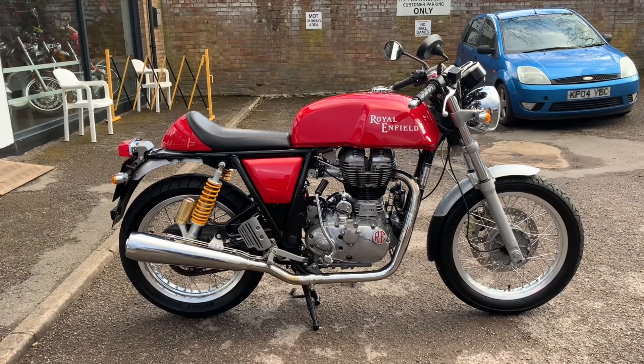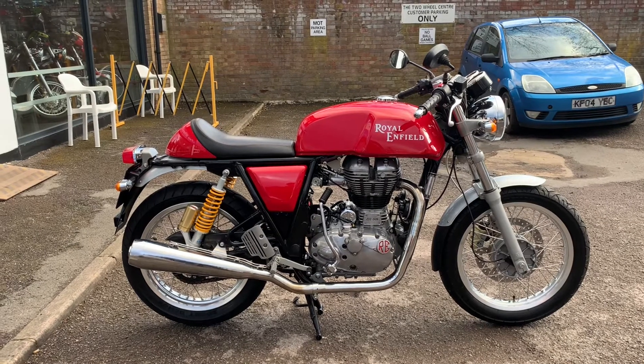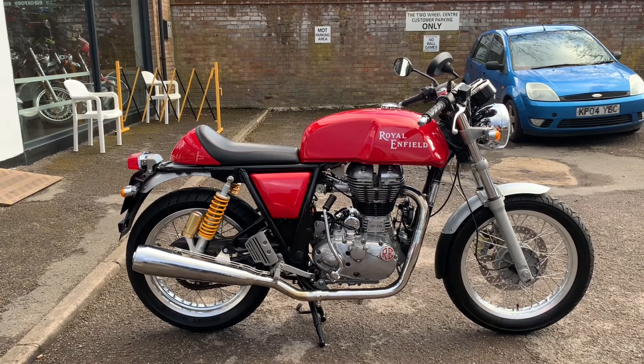All the bikes from the Two Wheel Centre come with three months of parts and labour warranty, a year's MOT and a full tank of petrol. My name is Nick, I'm the salesman here — if I can be of any more assistance then send me a message or give us a phone call.